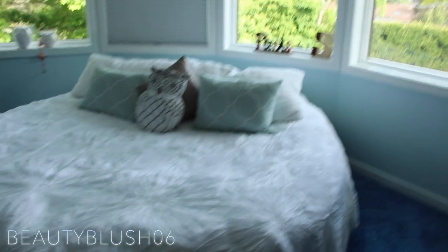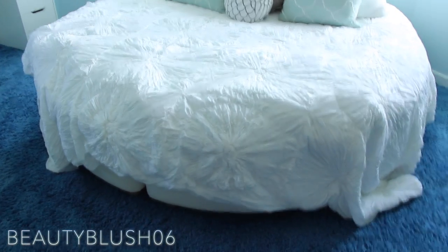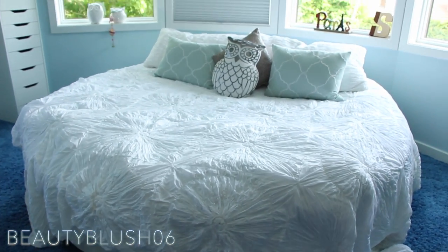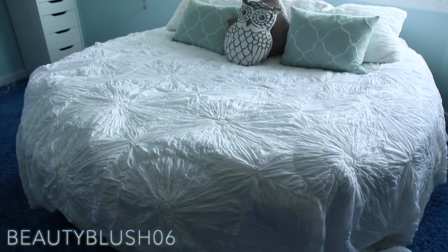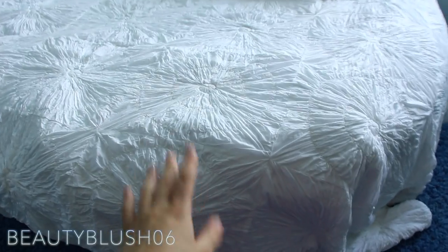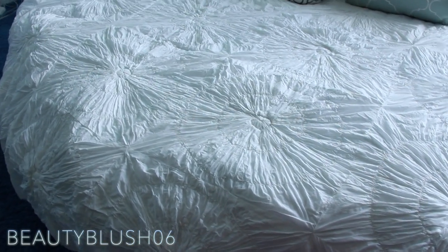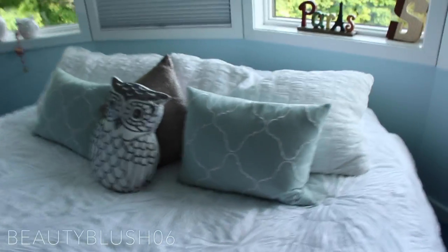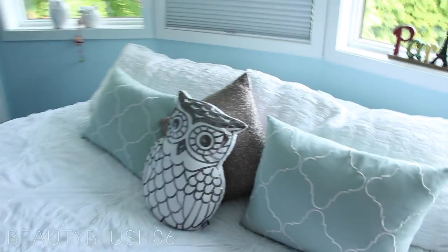Over here I have a bed which is circular. I've gotten a lot of questions about this — the actual bed itself is from Ikea. It's a circle bed, so it's interesting to find comforters that actually fit it. Most of the time I just get queen size for my bedspreads. This duvet cover is from Bloomingdale's — I got it over December to January, given to me by my grandma, so thank you to my grandma. I have some pillows here — these blue ones are from Marshalls, the owl is from Marshalls, and I don't know where the sparkly one is from.